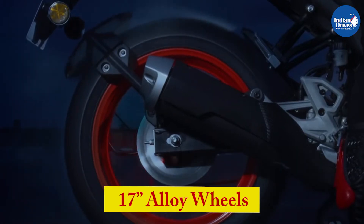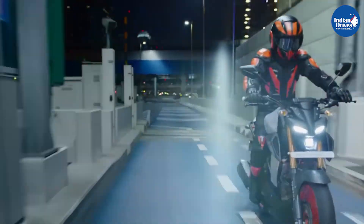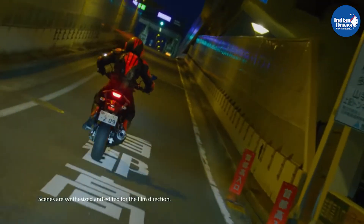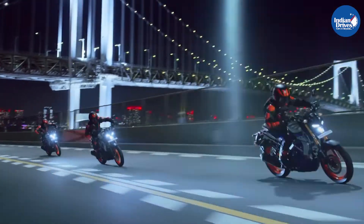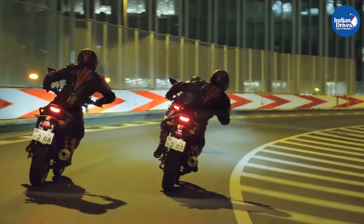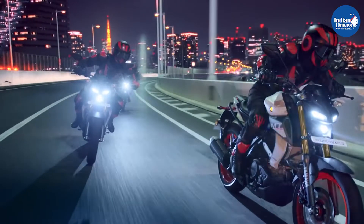This Yamaha rides on 17-inch alloy wheels with a wide tread of 140mm at the rear. The bike weighs 139kgs and has a fuel tank capacity of 10 litres. The new MT-15 gets 37mm upside-down front forks and a preload-adjustable monoshock suspension, and this is apparently one of the major changes seen on the new MT-15 as compared to the previous generation.